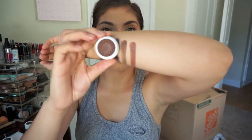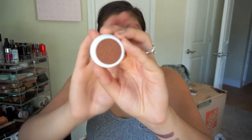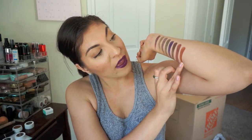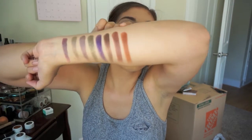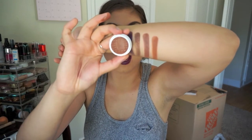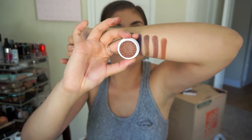It looks darker in the pot but you could build it up. Probably the one I'm most excited for besides Bay — this is Bandit. It's a deeper desert tone; to me it looks like a beautiful copper brown. It's so pretty. I could definitely see myself rocking this in my crease every single day.